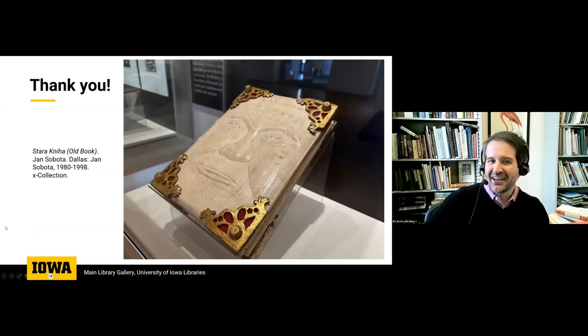We will end with a really beautiful book along the back wall called An Old Book, which was donated to us through the bookbinder Jan Sabota, who passed away in the 2000s, but his wife Yarmila Sabota is still working today. We hope to see you in the gallery and we hope to be able to answer any questions you might have for us today. Thank you for joining us.